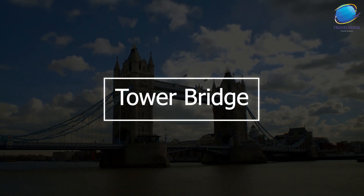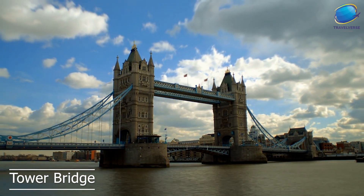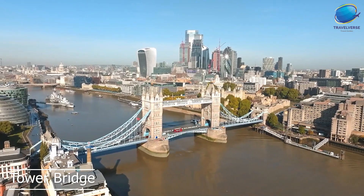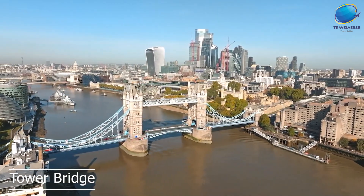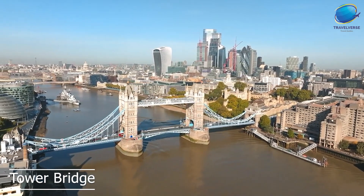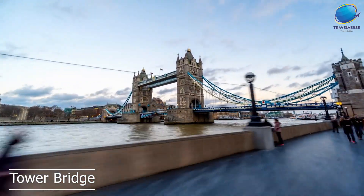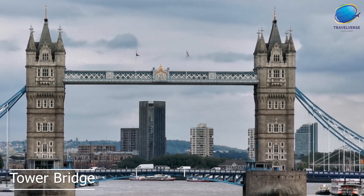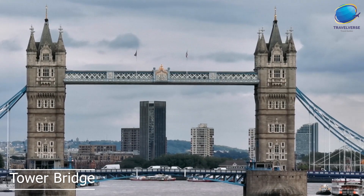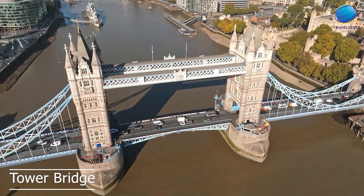Tower Bridge is one of London's most iconic landmarks, and it's a must-visit destination for anyone traveling to the city. Tower Bridge is a suspension bridge that spans the River Thames, connecting the north and south banks of the river. It's located near the Tower of London, and is easily accessible by public transportation or on foot. Tower Bridge was completed in 1894, and is one of the most recognizable bridges in the world, known for its unique design with two towers and a bascule or drawbridge that allows ships to pass through.